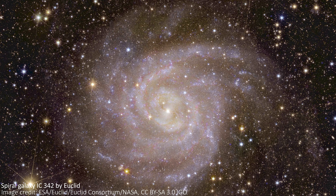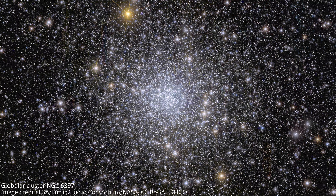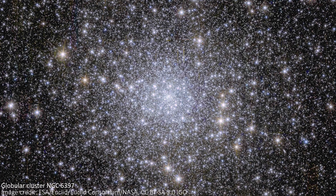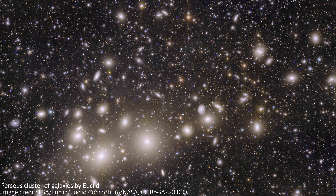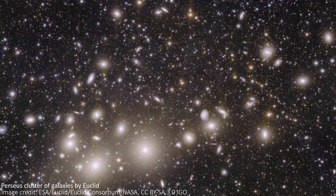When Euclid's first images were released, lots of us swooned over how good they looked, but I think there's an important detail that was underplayed by both the European Space Agency, who operate Euclid, and by me when I covered them on this channel. The thing that makes these images so impressive is that they were each taken with a single pointing of the telescope. To be precise, the Perseus Galaxy Cluster image actually has more pointings than the others, but they overlap completely, so it doesn't really affect the point I'm making here.